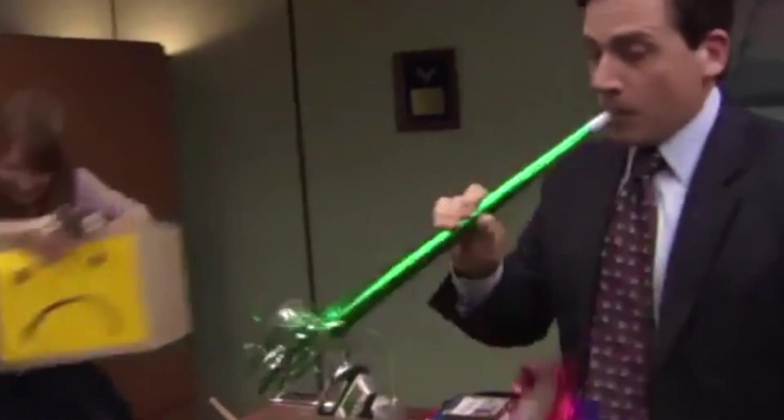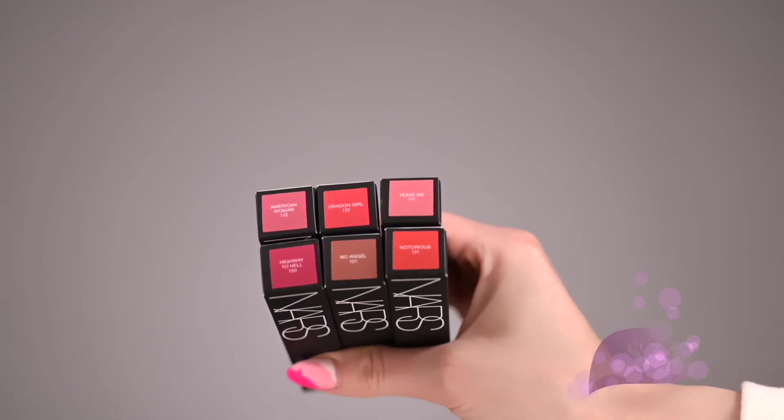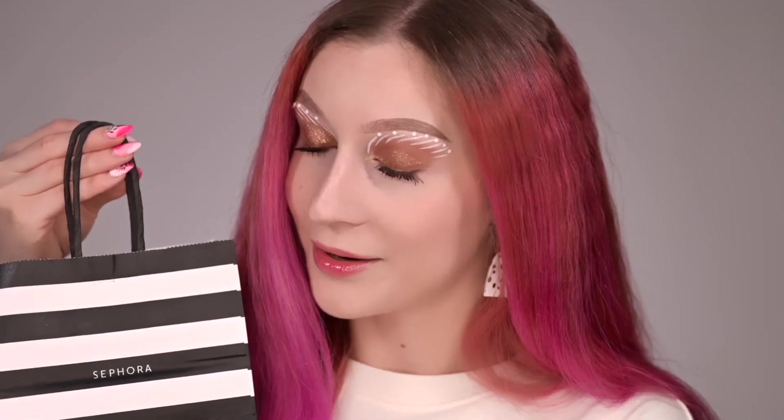I'm so excited — today's video is so special for me. I was waiting for this launch for so long. The launch that got me so excited is the NARS Power Matte Long-Lasting Lipstick that retails for $34. I got a few of them and in this small baby bag from Sephora I have around $250 worth.